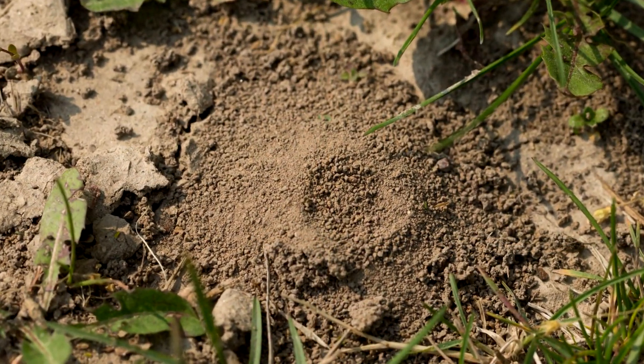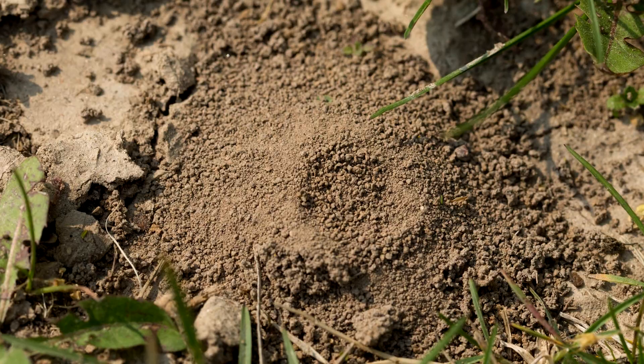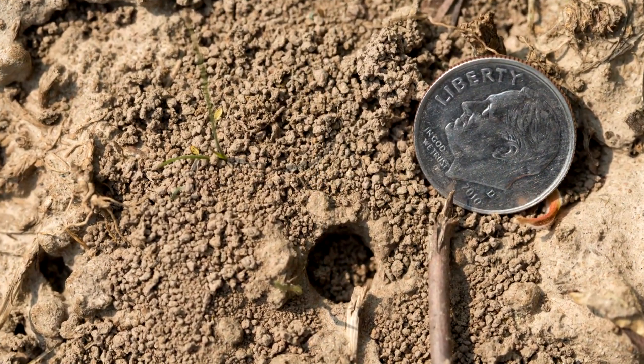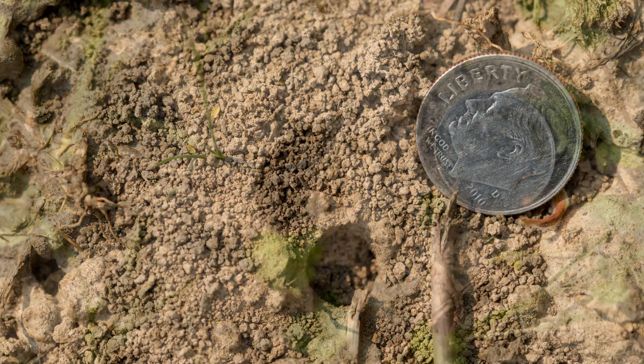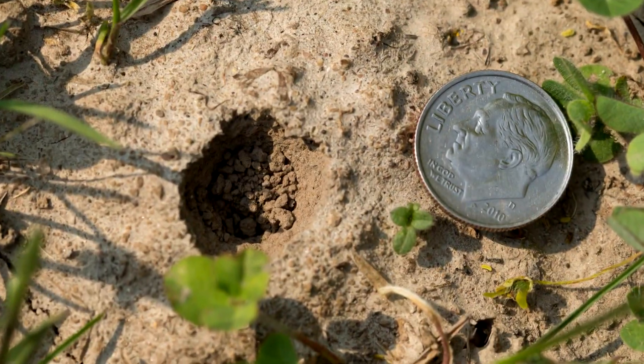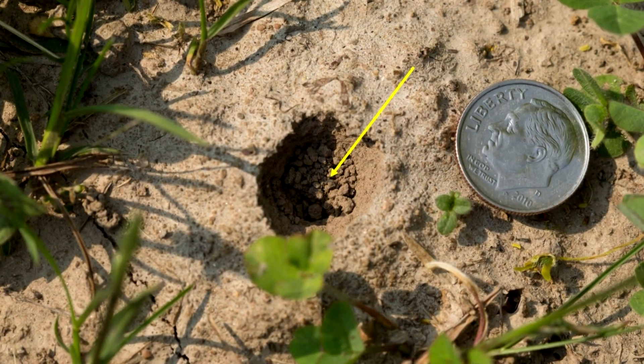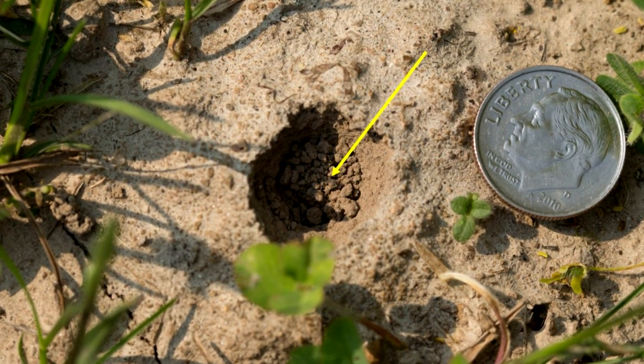As you can see from this sequence of images showing an intact tumulus, a partially dispersed tumulus, and a nest entrance with no tumulus at all. Each of these nests is active because you can see how the entrance hole has been plugged by the female.